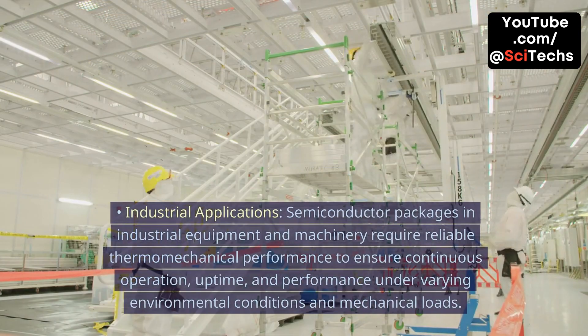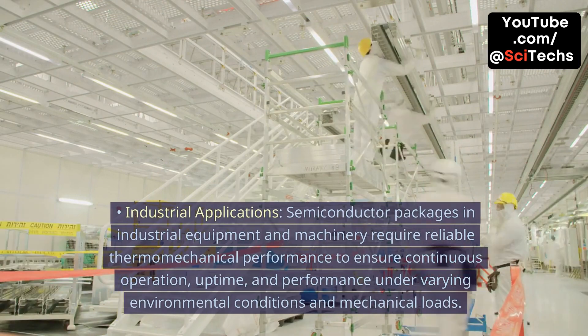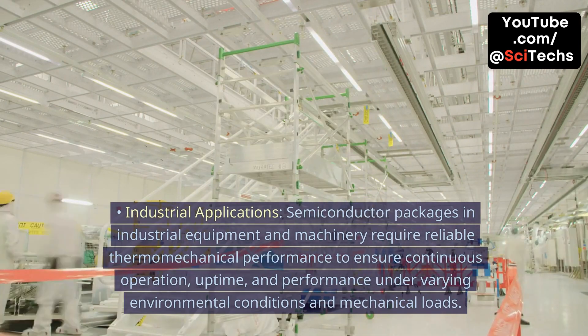Industrial Applications. Semiconductor packages in industrial equipment and machinery require reliable thermomechanical performance to ensure continuous operation, uptime, and performance under varying environmental conditions and mechanical loads.